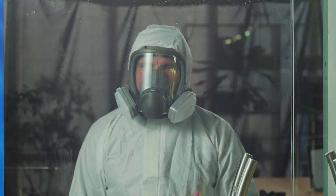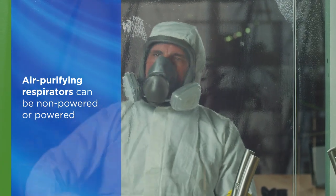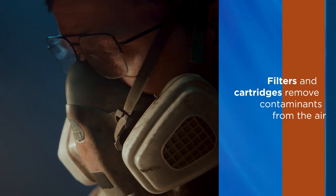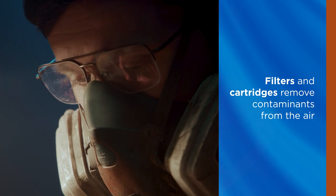Examples of air purifying respirators are non-powered or powered versions. These may use filters, cartridges, or a combination of both to actively remove contaminants while you are wearing the respirator.